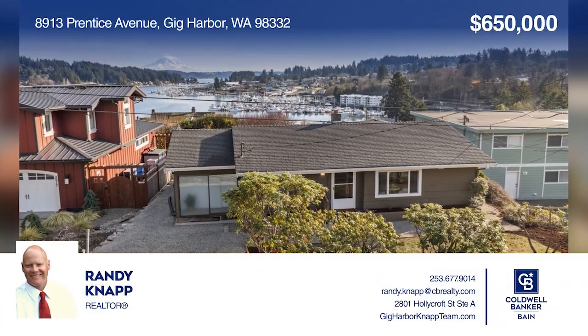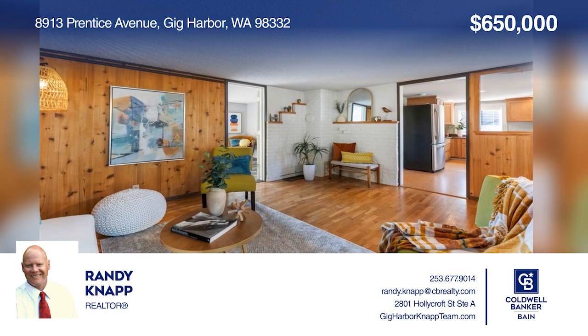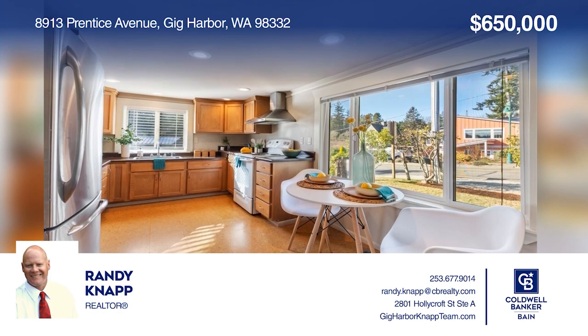Come see this charming two-bedroom, one-bath bungalow in Gig Harbor with amazing views, situated on a 0.13-acre lot and featuring an updated kitchen. Randy Knapp has all the details.